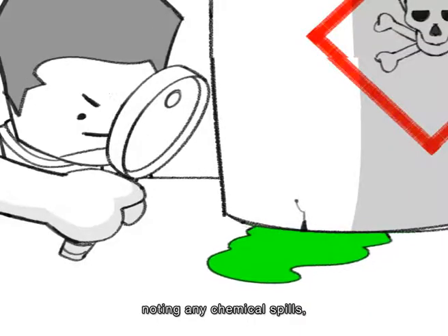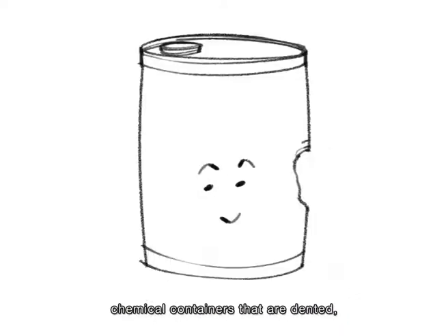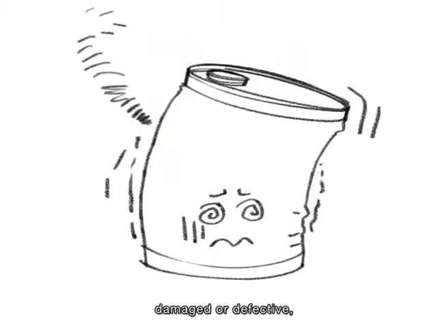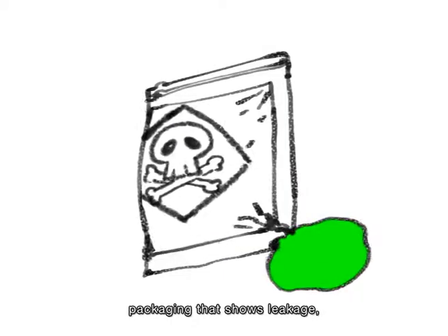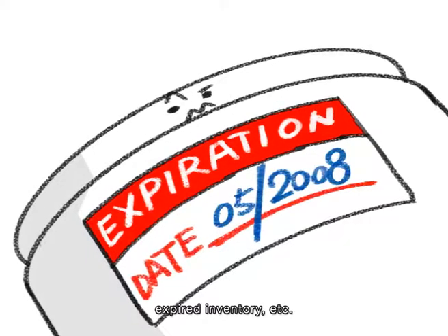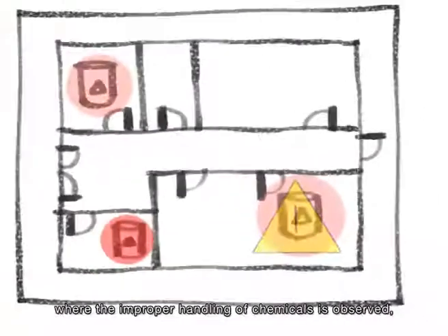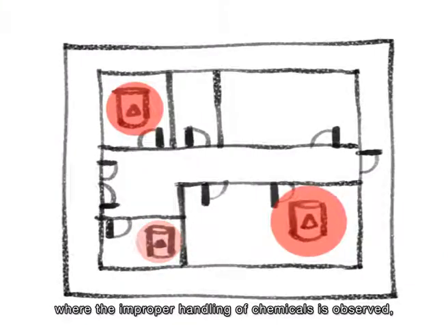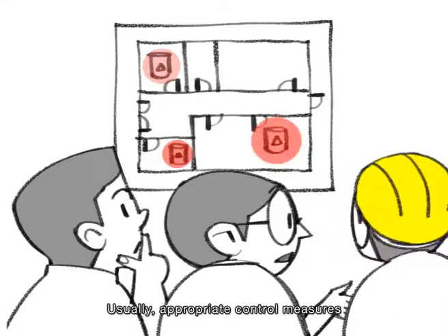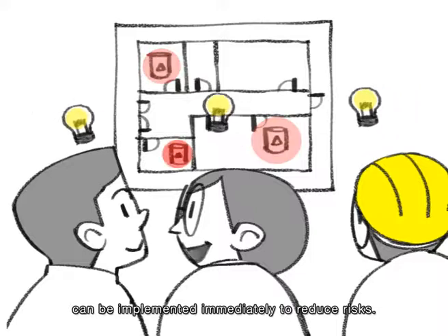This includes noting any chemical spills, lids that are not tightly sealed, chemical containers that are dented, damaged or defective, packaging that shows leakage, containers without labels, expired inventory, etc. These hot spots are places where the improper handling of chemicals is observed and where there are opportunities for improvement. Usually, appropriate control measures can be implemented immediately to reduce risks.